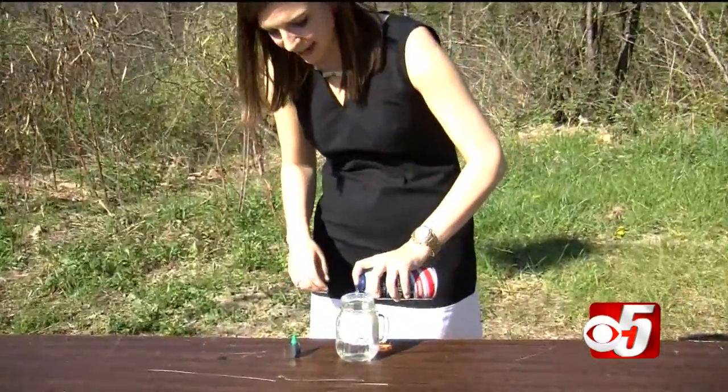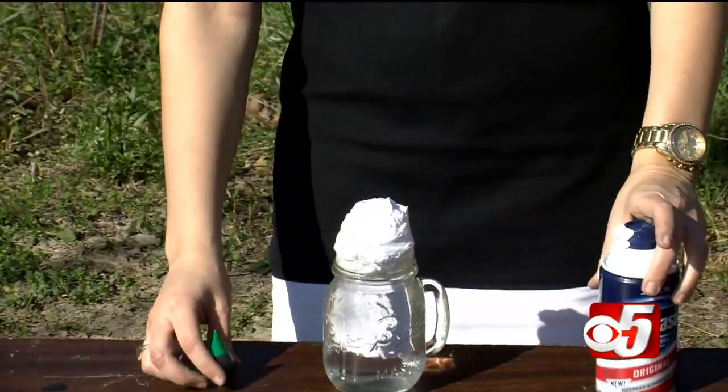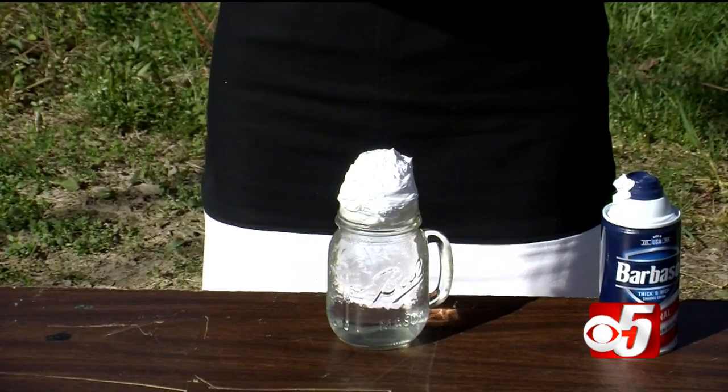With this science experiment we're gonna be talking about how clouds make rain — with it being April showers, I thought it was appropriate. So you take your cloud shaving cream and you start to pour it in the water, that's the atmosphere — a nice big cumulus cloud for the summertime, those big fluffy clouds you see in the sky.